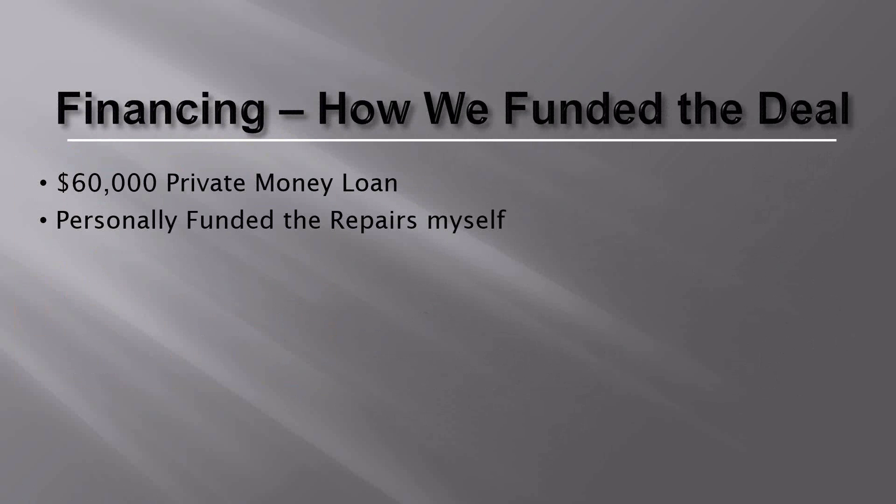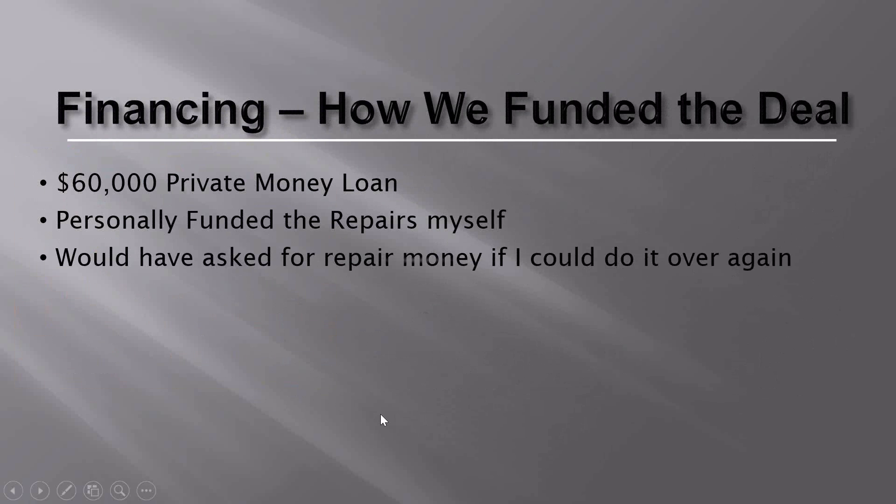Investors are willing to do this because they get a fixed return. We pay them very well, and they know that if something happened and we defaulted — which has never happened — they'd have a $120,000 property to sell and recoup their investment plus profit. That's how we fund deals with no money down without using our own money or going to a bank. If you can leverage as much of your investors' money as possible while keeping them comfortable, that allows you to do more deals.